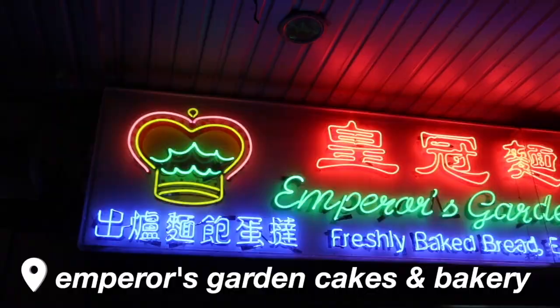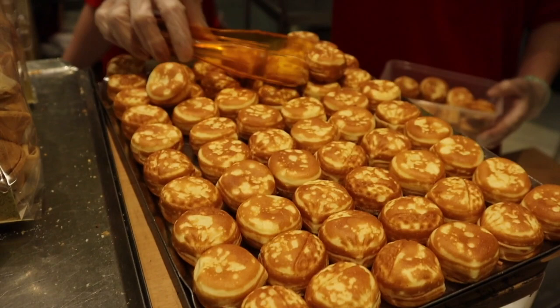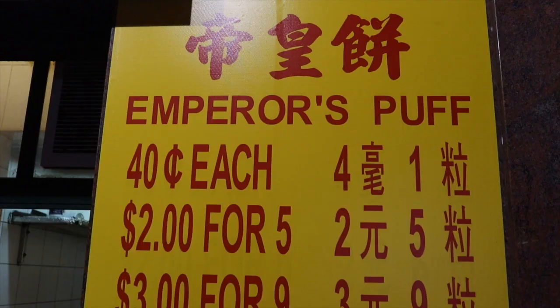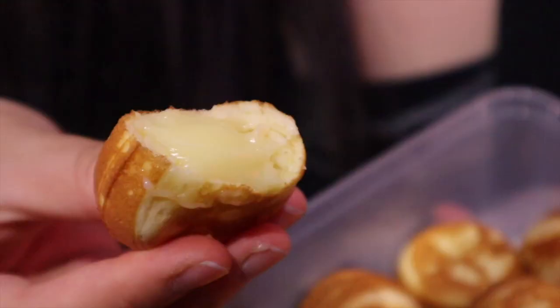After dinner, if you're craving dessert — like I always am — head back to Chinatown and stop by Emperor's Garden Cakes and Bakery. Usually there's an extremely long line but we were lucky not to wait long. We got their Emperor's Puffs, made really fresh and really cheap — about 40 cents each. They're not kidding about fresh: they're really hot. Inside there's custard, and they're really good little bite-sized desserts. What a great way to end the whole day.